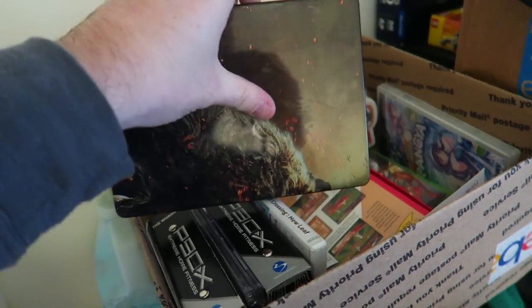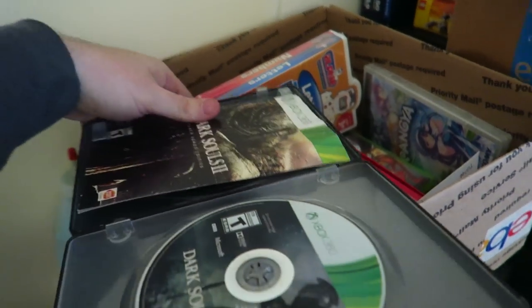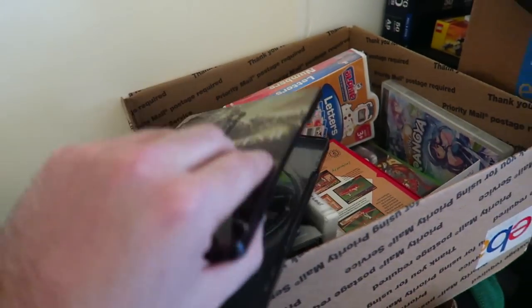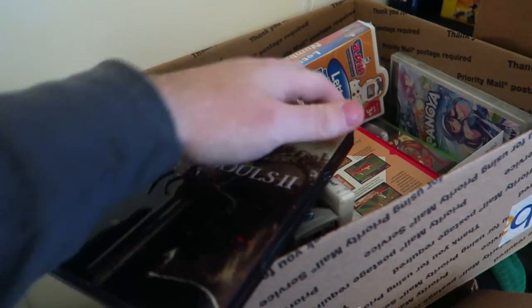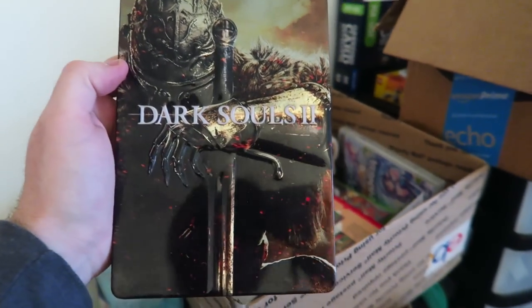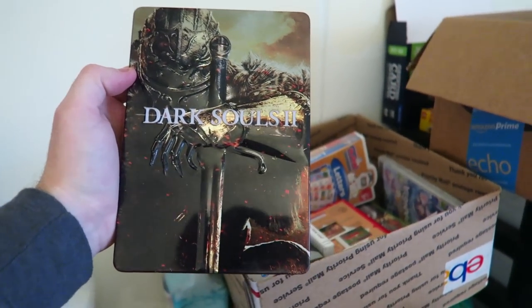Let's open it up and see what's inside — not easy to open. There we go. It's the game, the soundtrack, everything's in here. Sold for $11.69, free shipping. It's heavy because of the steelbook but should still ship via first class mail. Not bad.